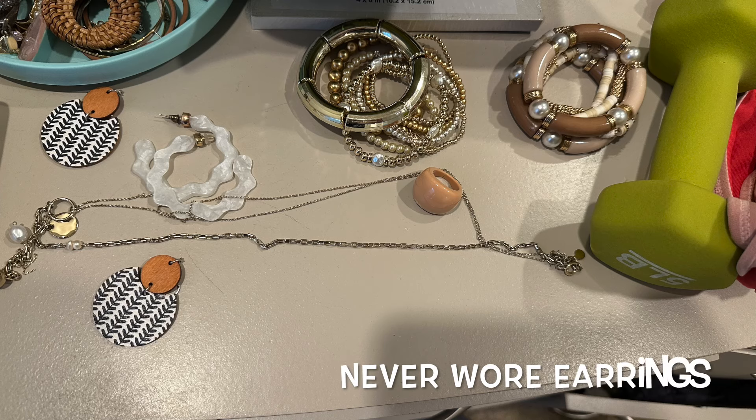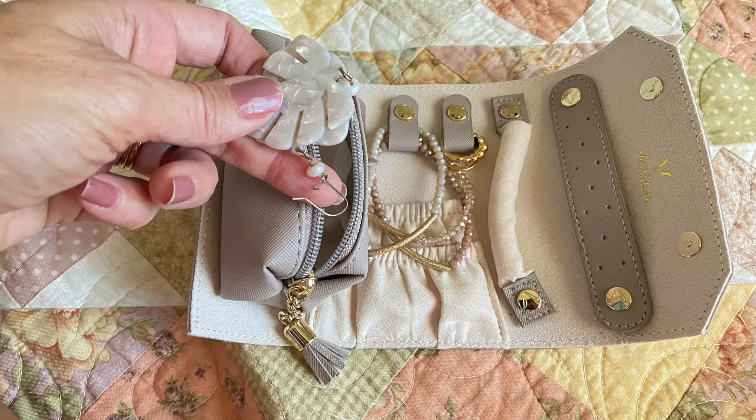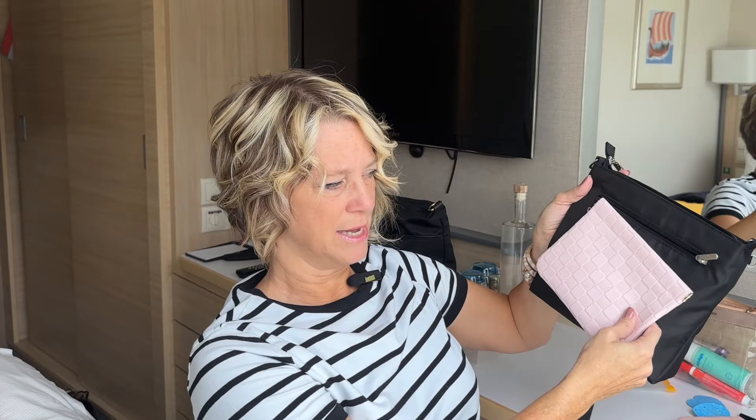I brought jewelry this time — I usually don't travel with it. A long necklace, a short neutral necklace, and bracelets. They come with a roll-up organizer that protects without totally squishing. I packed all my bracelets in this little money-pouch-style holder that also holds a lot of things like hydration packets and sugar substitute packets.